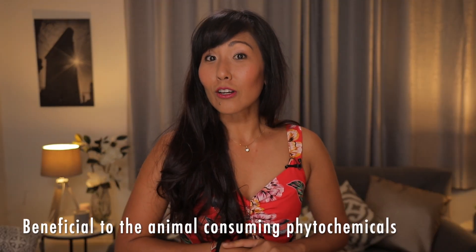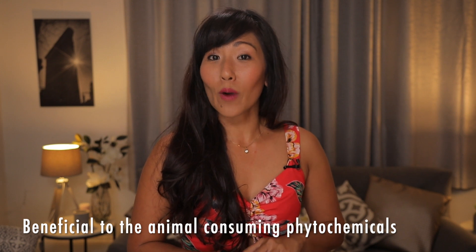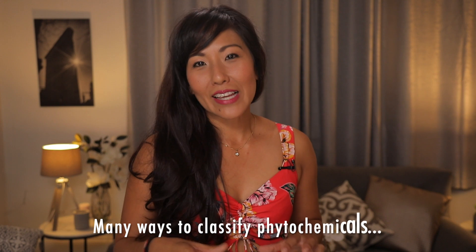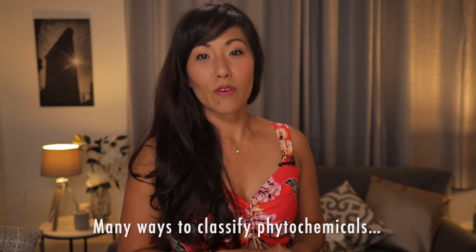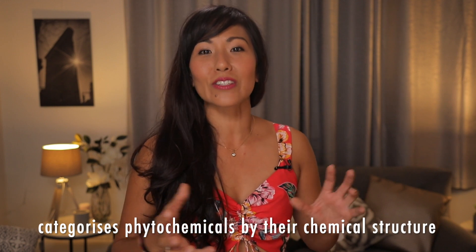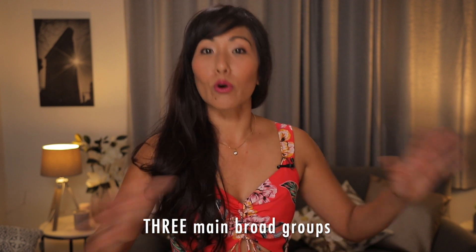And it has been shown to be quite beneficial, not just to the plant, but to the animal that winds up consuming these phytochemicals. There are many ways to classify phytochemicals. For the purposes of this video, we'll use the one that generally categorizes them according to chemical structure, which gives us three main broad groups.